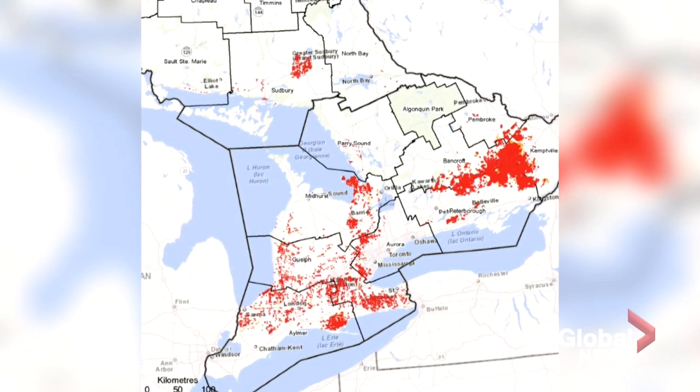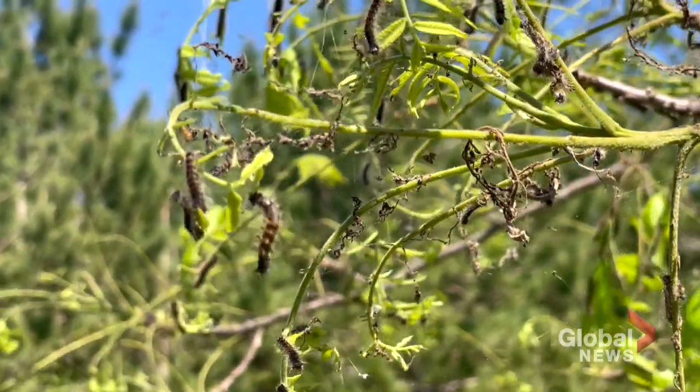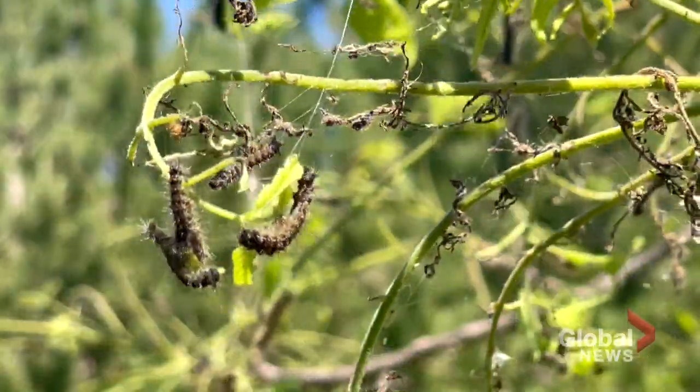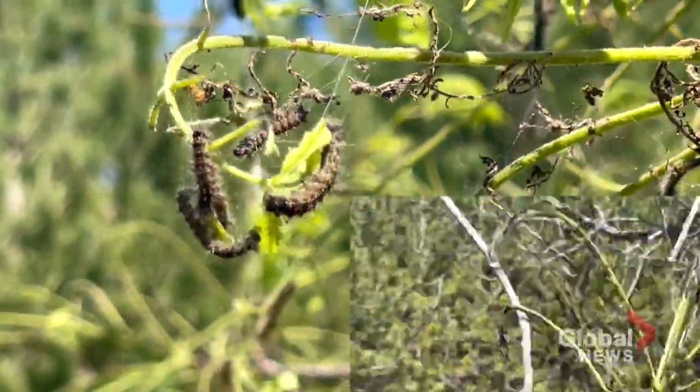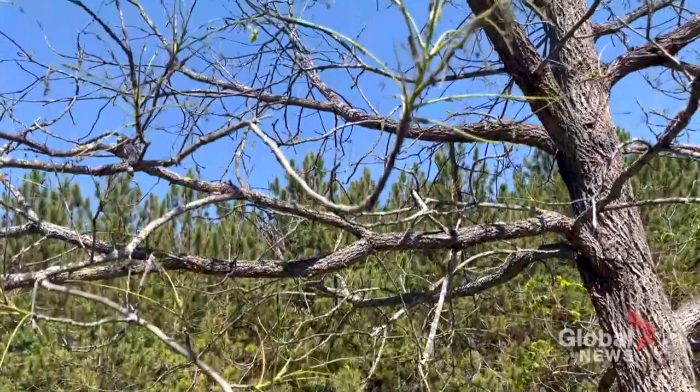The areas in red on this map show moderate to severe infestation. Every 7 to 10 years, this pest is right on schedule — the last time London had a big outbreak was in 2009. Jill-Ann Spence, manager of urban forestry for London, Ontario, says that some park trees in the forest city have been almost completely defoliated.